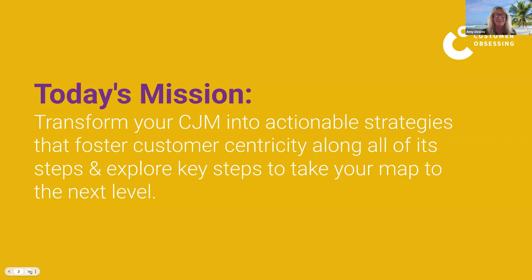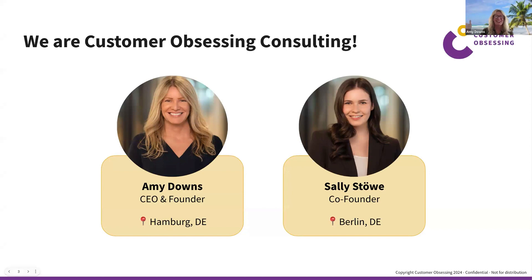I'm Amy Downs, founder of Customer Obsessing Consulting, based out of Hamburg. I've held global roles for many years and have been in the tech space for about 23 years. I'm deeply passionate about customer obsession on the post-sales side of the journey, and I've also led teams on the sales side. I'm a big believer in using journey mapping to drive positive change and bring teams together.